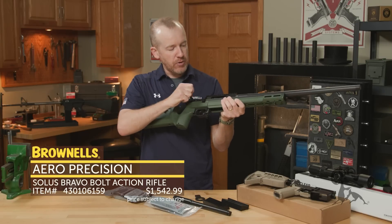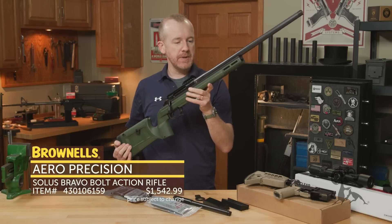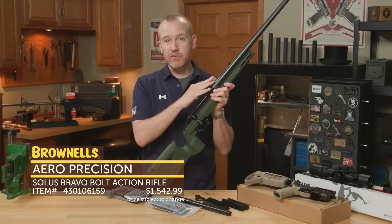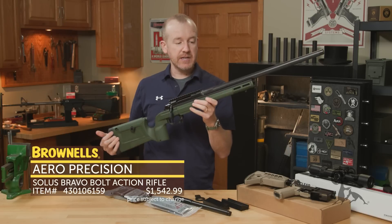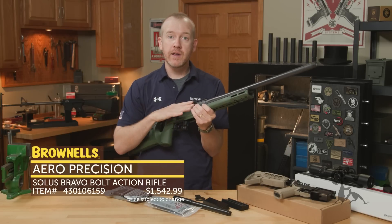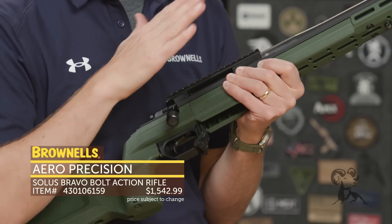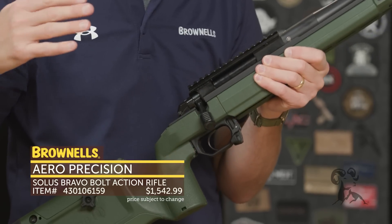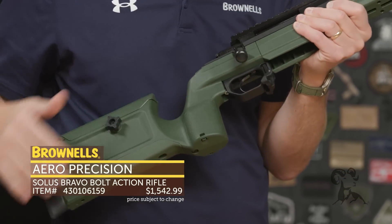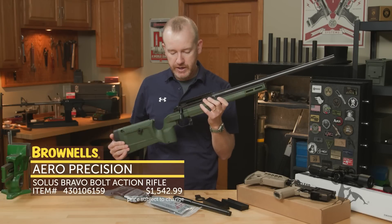These are bolt-action rifles made by Aero Precision out in Washington, available in 6.5 Creedmoor like this one, 308, and 6mm Creedmoor. One feature a lot of people like is that it's a 700 footprint. So you can get this rifle, or you can get the action by itself or a barreled action from Brownells, and it'll fit your preferred 700 footprint stock, like this KRG stock that this one comes with.